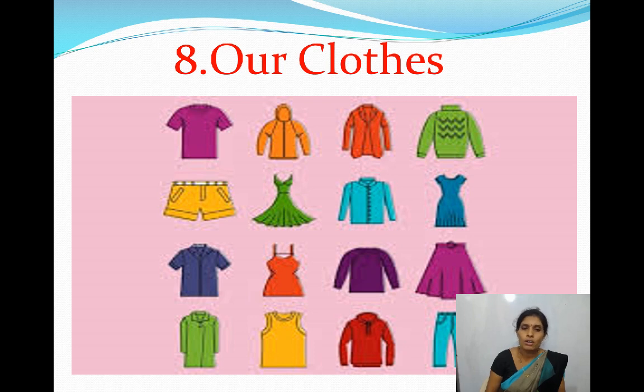Children, we all wear clothes. We wear different kinds of clothes. Do all the clothes that we wear look and feel the same? No. Some clothes are rough while some are soft. Some clothes are thick and some are thin. Some clothes are smooth and silky.